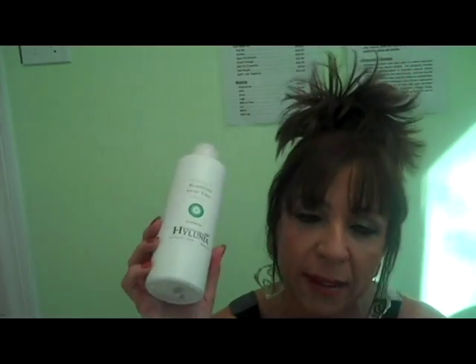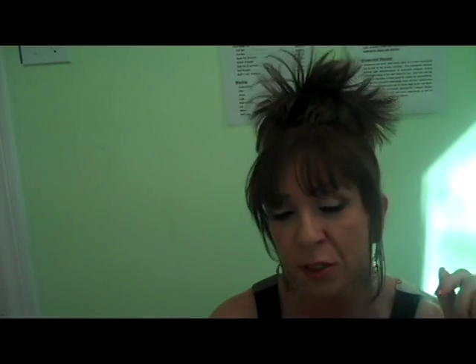Juvederm is a filler that relies on Hyaluronic Acid rather than collagen to plump up the skin. Hyaluronic Acid is a substance naturally found in the human body. Since the Hyaluronic Acid in Juvederm is created by biosynthesis in a laboratory, patients are not required to take an allergy test before receiving this treatment. What they do is inject basically your wrinkles with the Hyaluronic Acid and that stays in your system. Eventually it will get broken down, so you have to go back once or twice every year to get your fillers done.